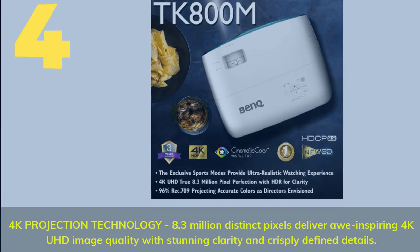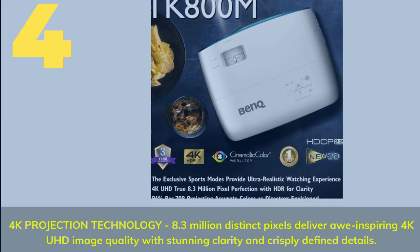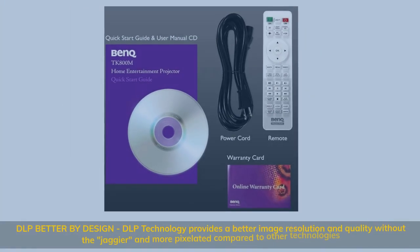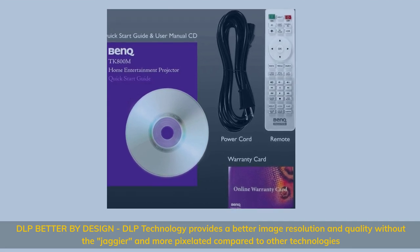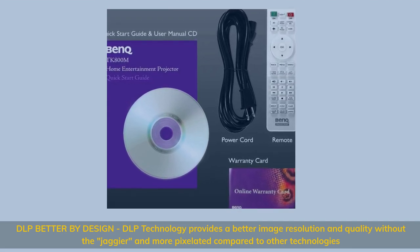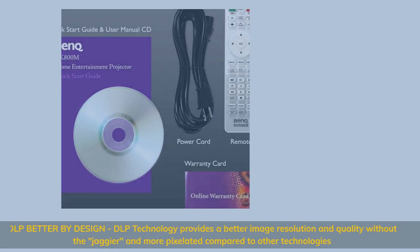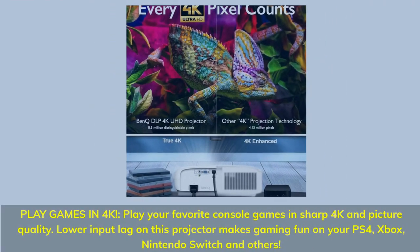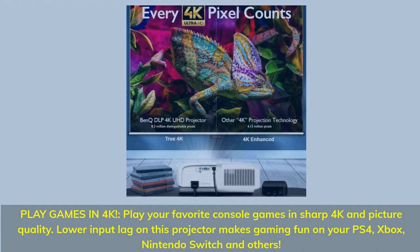Number 4. 4K projection technology: 8.3 million distinct pixels deliver inspiring 4K UHD image quality with stunning clarity and crisply defined details. DLP — better by design: DLP technology provides better image resolution and quality without the jagged and more pixelated look compared to other technologies.